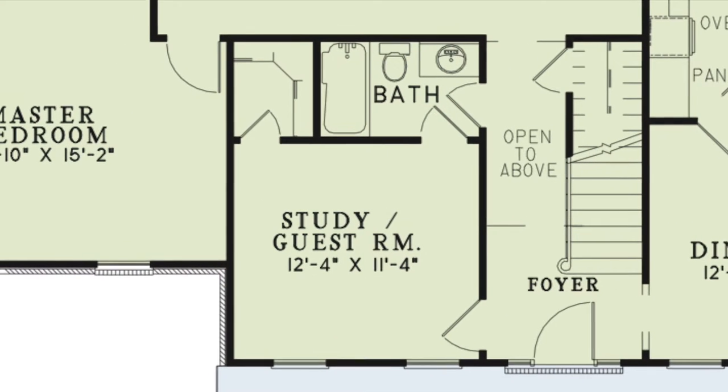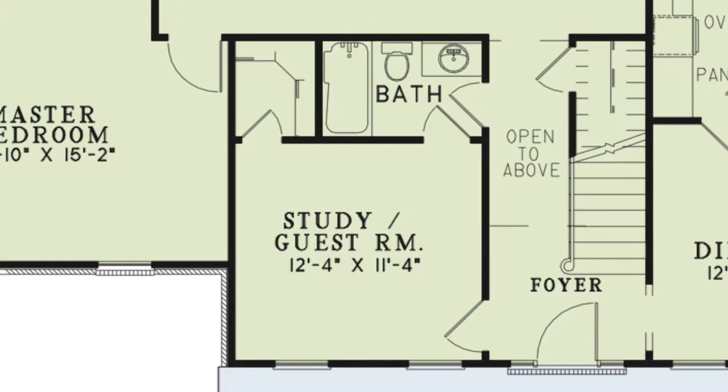To the left of the foyer is a guest bedroom. This also makes for the perfect study space. This room has a walk-in closet and access to a full hall bath.